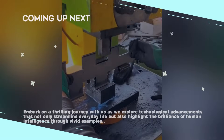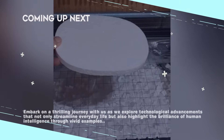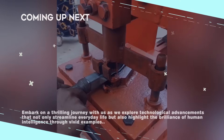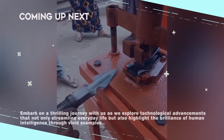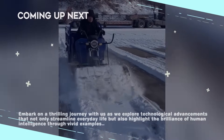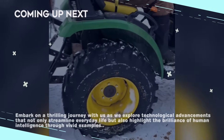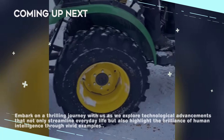Greetings and welcome to the thrilling world of technology, where creativity and skill converge to create remarkable inventions, tools and machines. Join us on an exciting journey to discover technological advances that not only simplify daily life, but also showcase the brilliance of human intelligence through vivid examples.